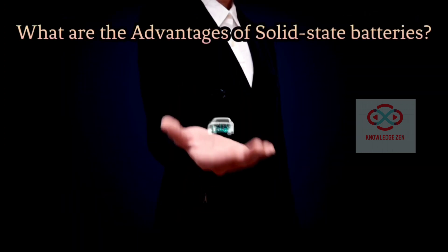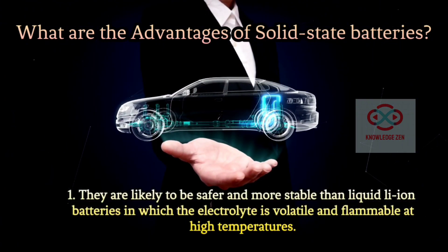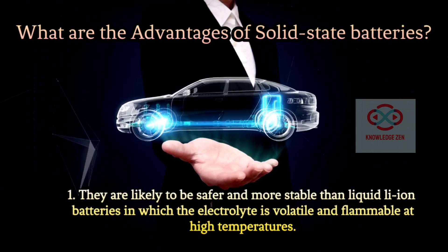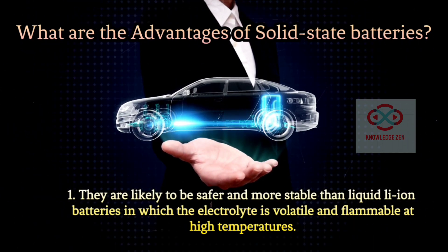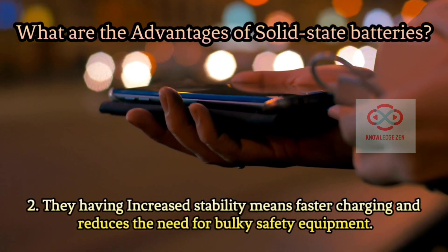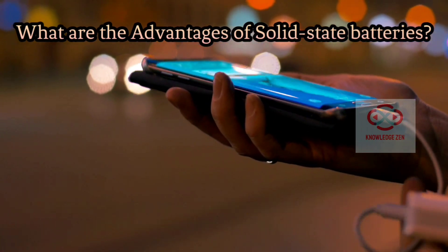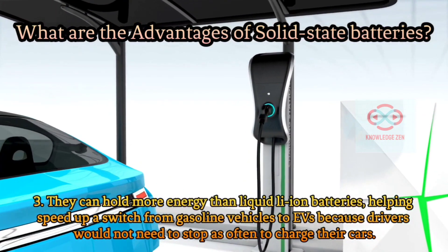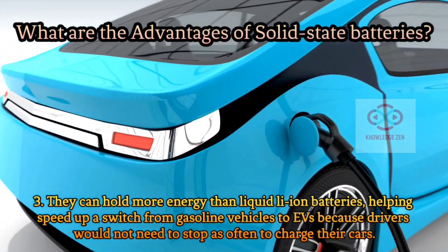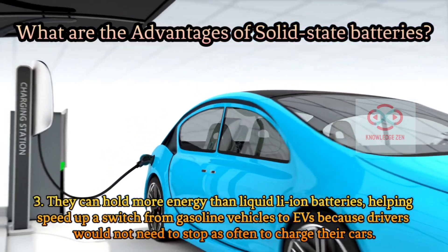Advantages of solid state batteries: They are likely to be safer and more stable than liquid Li-ion batteries, in which the electrolyte is volatile and flammable at high temperatures. Their increased stability means faster charging and reduces the need for bulky safety equipment. They can hold more energy than liquid Li-ion batteries, helping speed up a switch from gasoline vehicles to electric vehicles, because drivers would not need to stop as often to charge their cars.